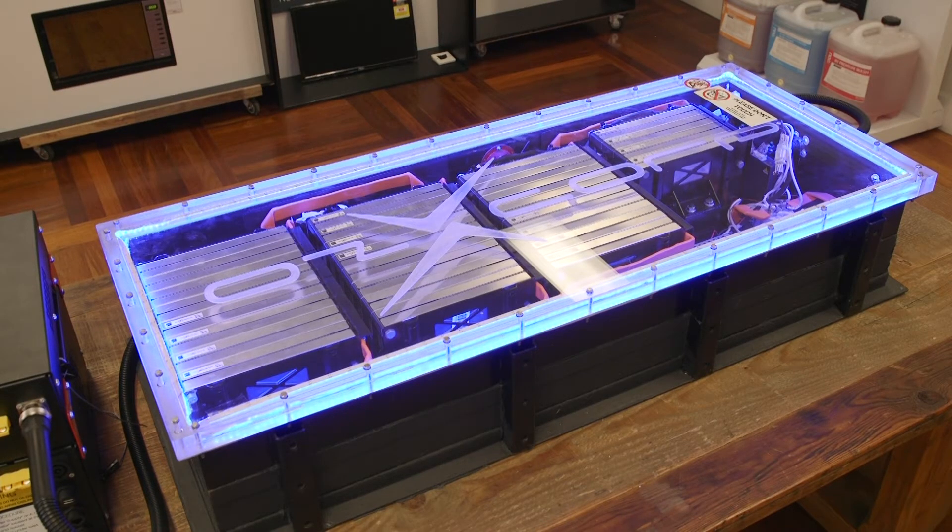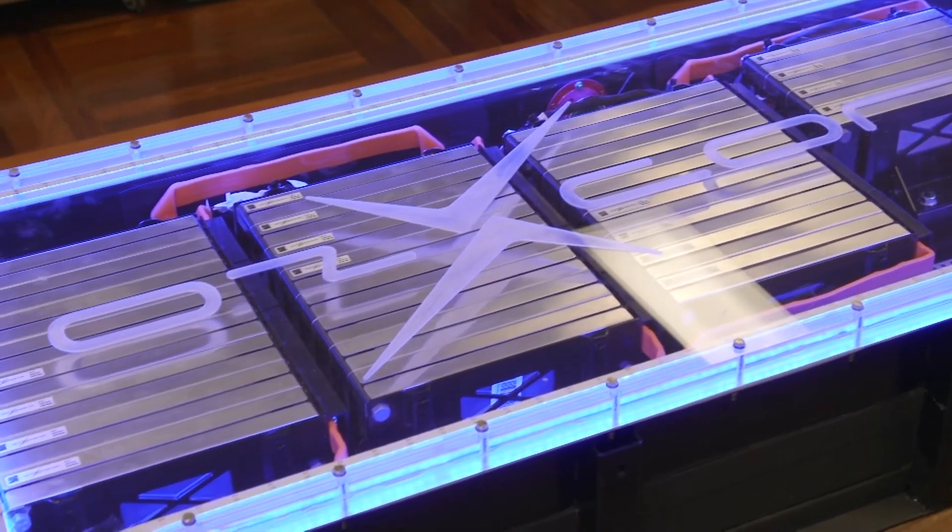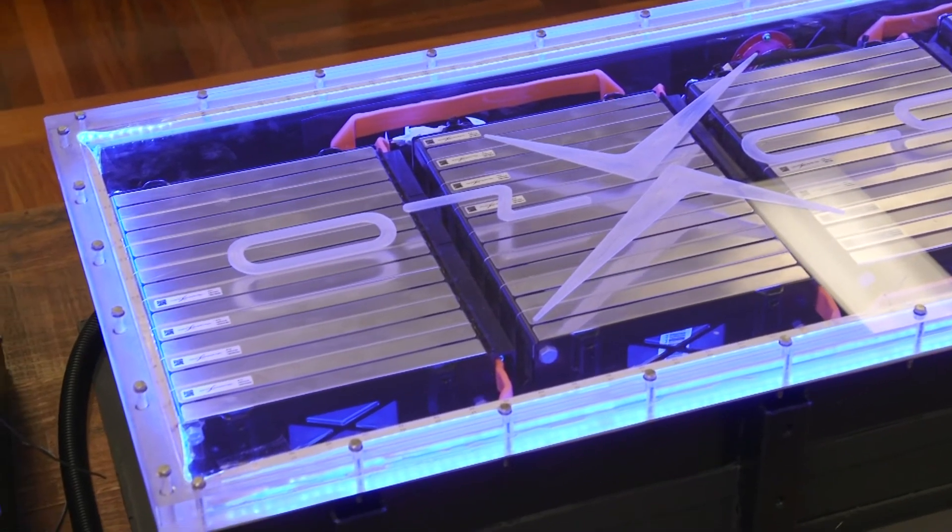The DCX platform consists of either a 14.3 kilowatt or a 7.1 kilowatt swappable chassis-mounted battery, which is what we have right here.